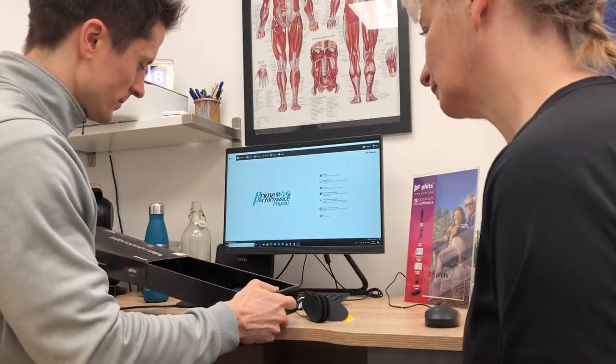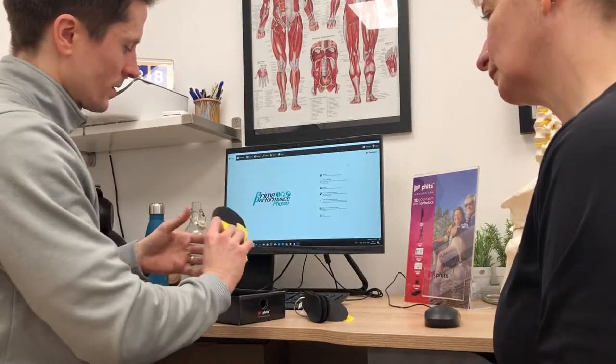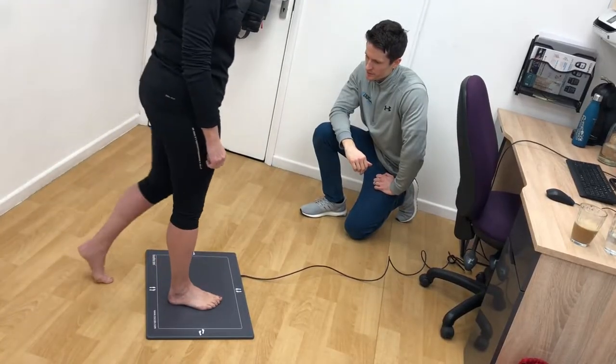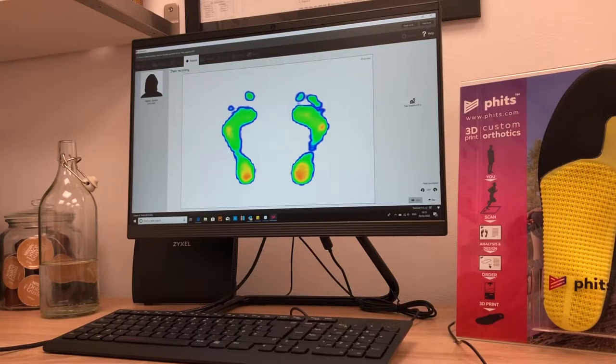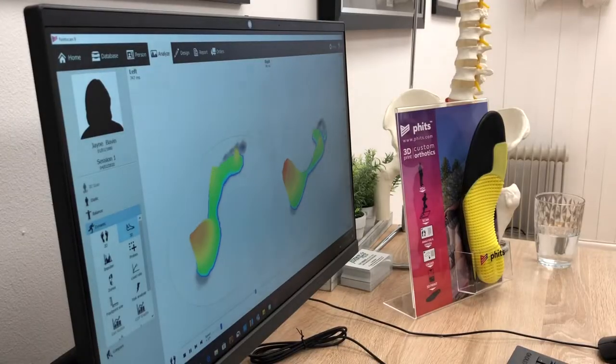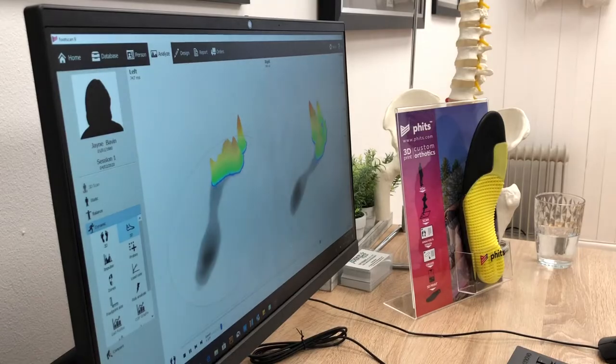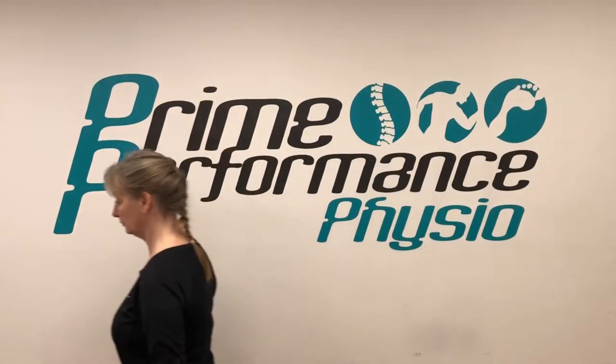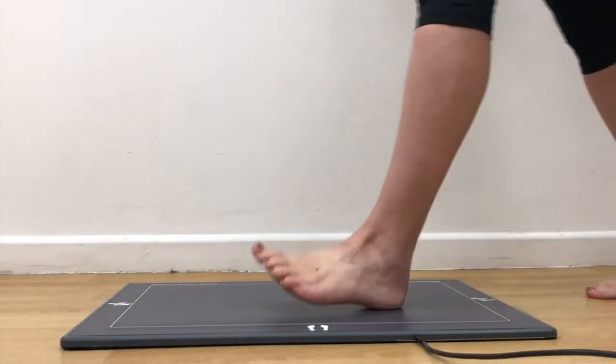But what stands out more than the rest is our FITS 3D printed insole technology. Firstly, it allows us to remain at the forefront of scientific innovation, which is of huge importance to us. This 3D technology revolutionised the prescription of insoles by considering a fundamental measurement that has previously been overlooked: human movement.